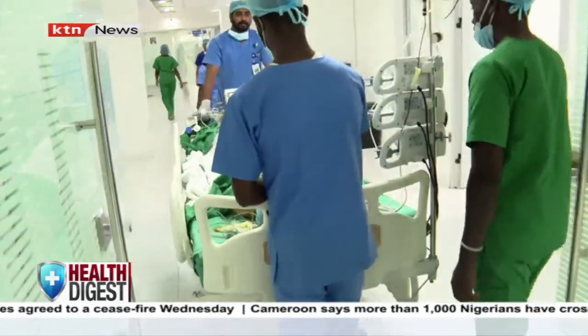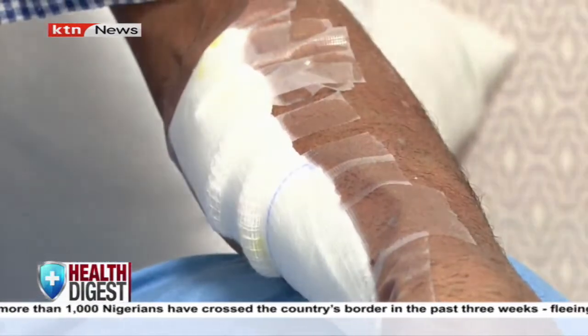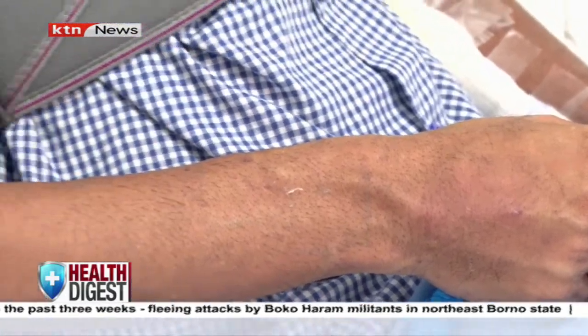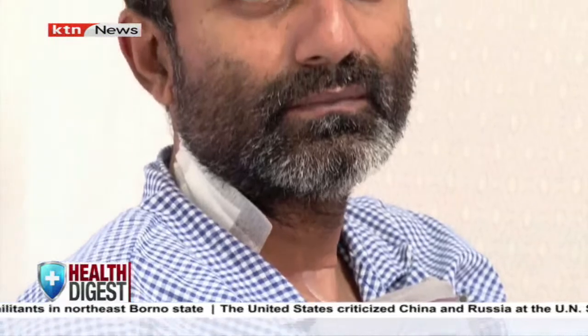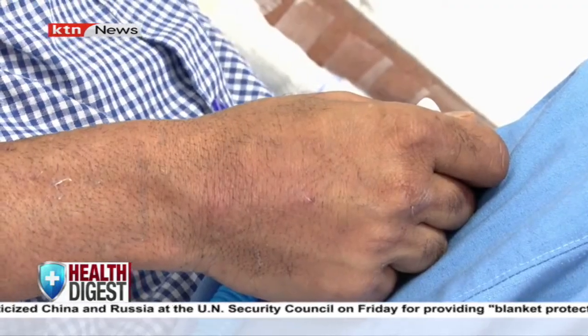On the other side of the hospital, some patients like Firoz Abdul Razak, a resident of Nairobi, were preparing to go home. The 46-year-old had been at the facility for the past 14 days, three of them spent in the intensive care unit after undergoing a beating heart surgery. Abdul Razak had up to five blockages in his coronary arteries. An early onset of stroke saw him rush to the hospital for further check-up. His surgery took about seven hours.